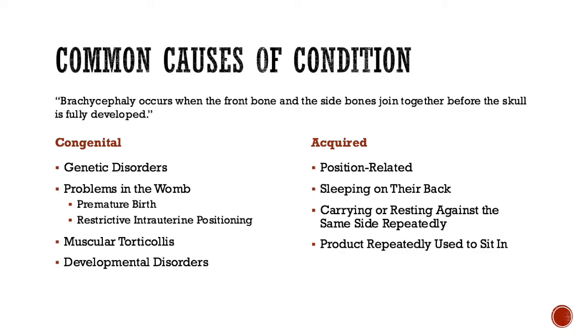Some congenital reasons are that the infant could have acquired a genetic or developmental disorder. These include Down syndrome, the deletion of chromosome 18p or 20, or Anderman syndrome. Additionally, it could have experienced some problems in the womb — if it was born prematurely or had restrictive intrauterine positioning, mostly coming from multiple births, there could also be some issues.